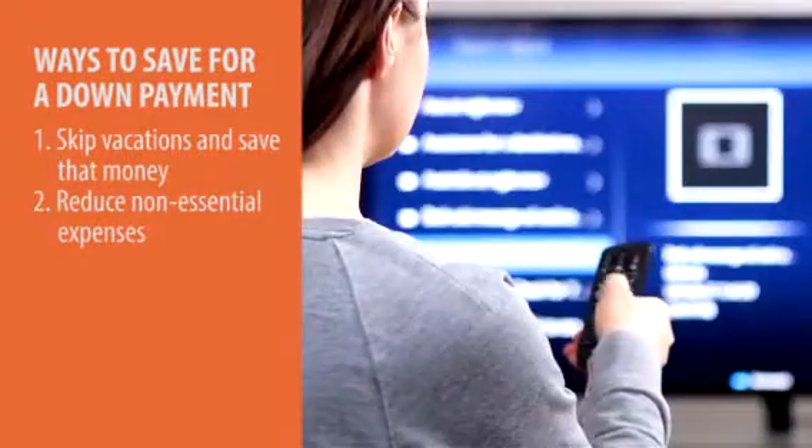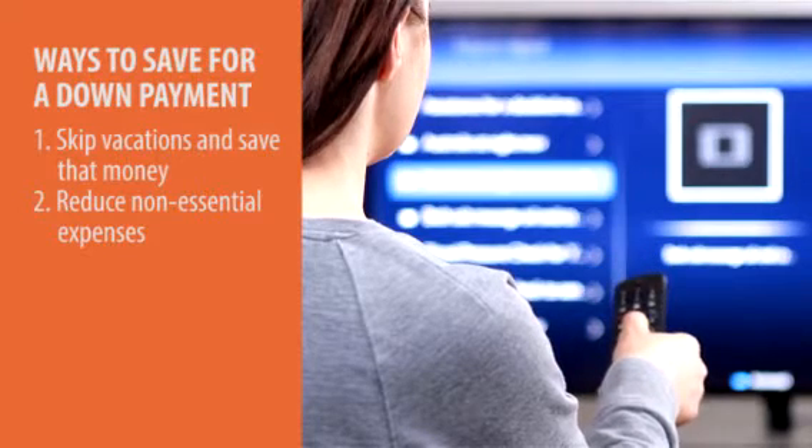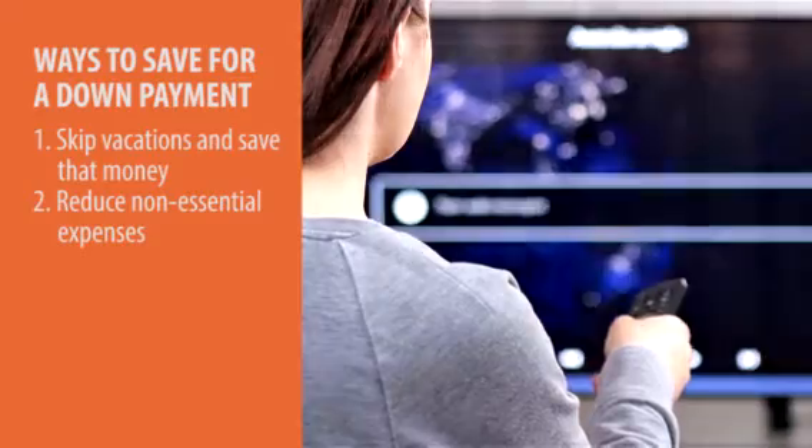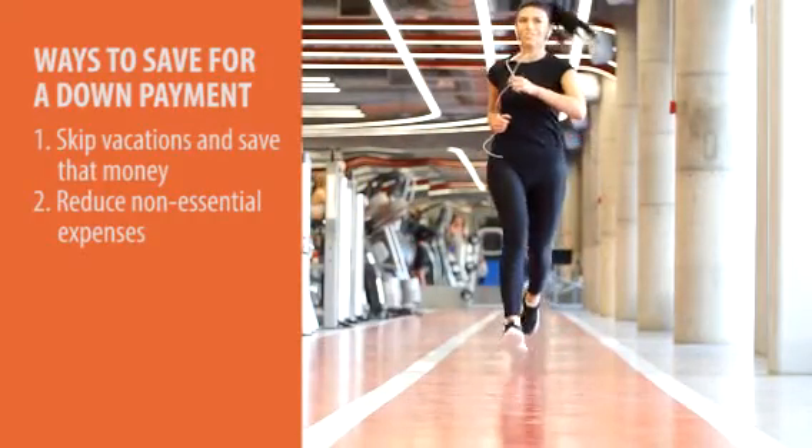Next, reduce or cut non-essential expenses. These would be things like gym memberships, reducing your cable bill or other streaming service bills. Things like that are all ways that you can start saving maybe $50 to $100 a month.